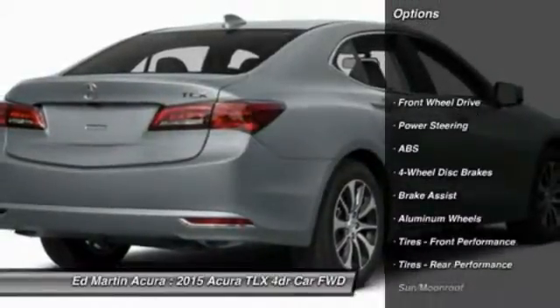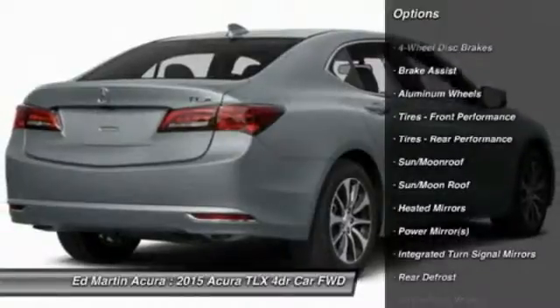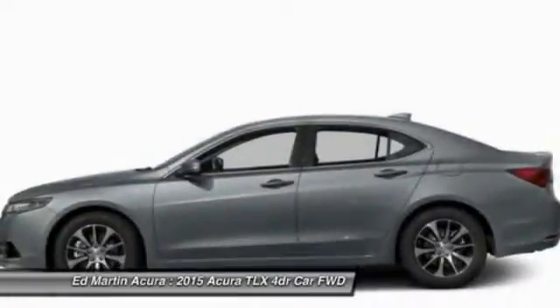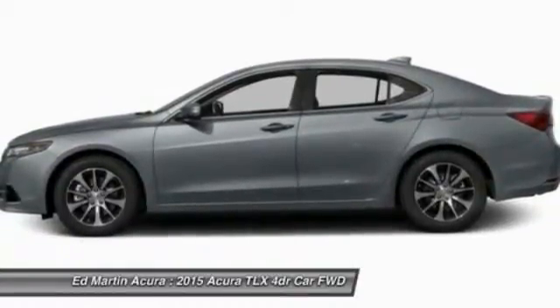Power passenger seat, steering wheel audio controls, anti-lock braking system, power steering, adjustable steering wheel, keyless entry, cruise control, auto-dimming rear-view mirror, PPO, aluminum wheels, floor mats.